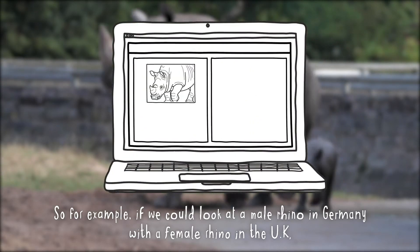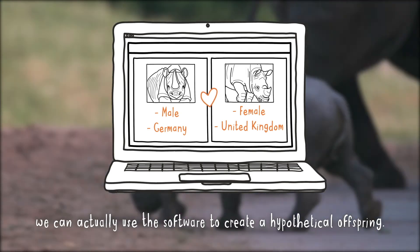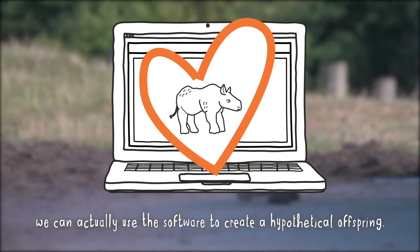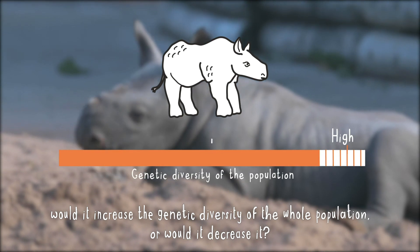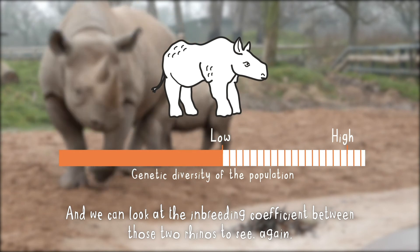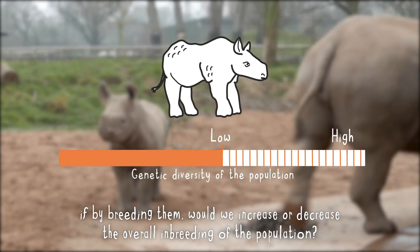So for example, if we could look at a male rhino in Germany with a female rhino in the UK, we can actually use the software to create a hypothetical offspring. We can look at that offspring and ask whether, if it was produced, would it increase the genetic diversity of the whole population or would it decrease it? And we can look at the inbreeding coefficient between those two rhinos to see again if by breeding them we would increase or decrease the overall inbreeding of the population.